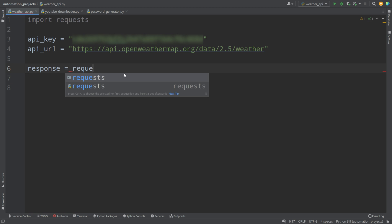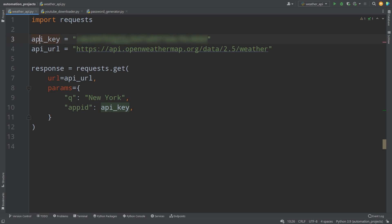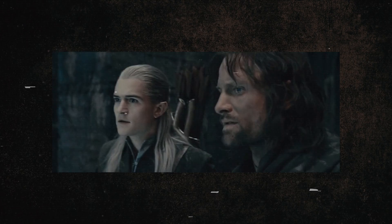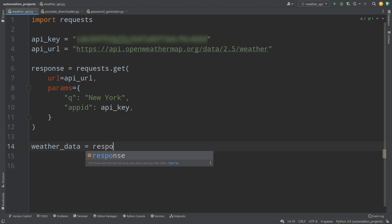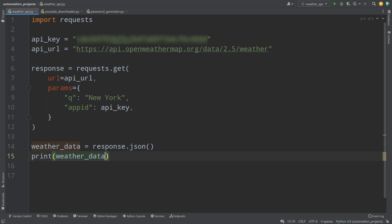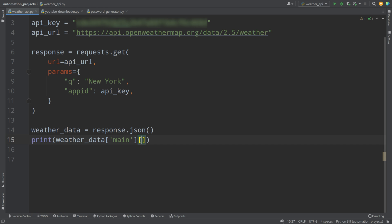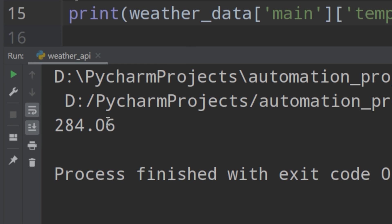Now we write the following code: we define our API key, our API URL for the request, and use the requests library to make a GET request to that URL. Our parameters are 'q' for the city and 'appid' for the API key. If we change the city parameter from New York to London, we get the weather from London. We then write weather_data equals response.json() to extract all the weather data, and print it to see the full response.